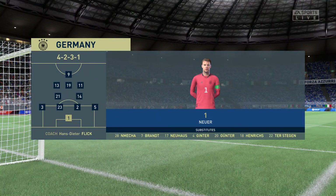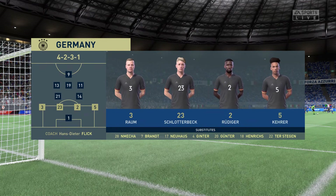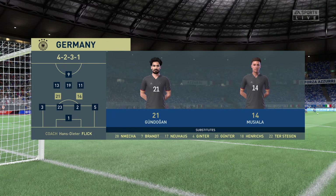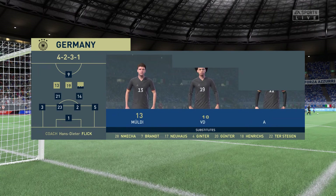Here's the starting lineup for Germany: Manuel Neuer stands between the posts; Kai Havertz starts with Leroy Sané in the wide areas, and the focal point in attack today is Timo Werner.